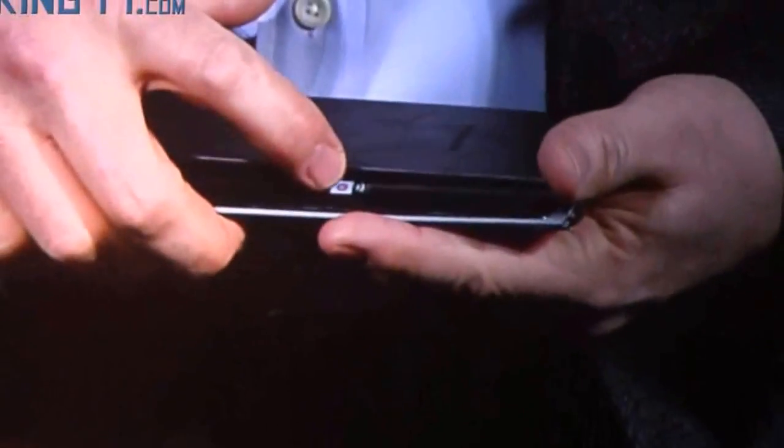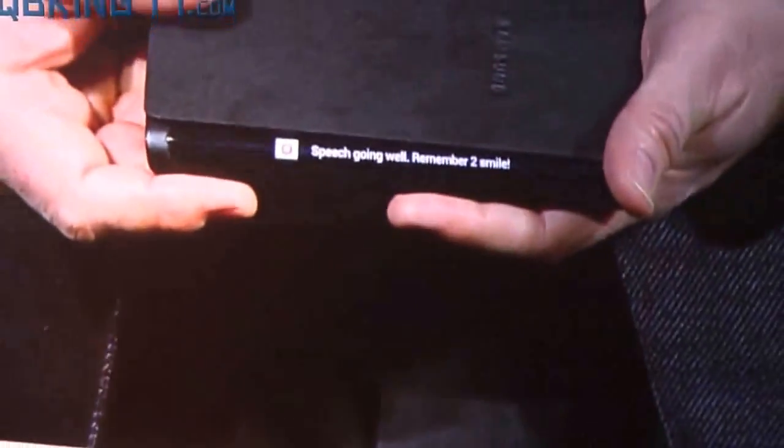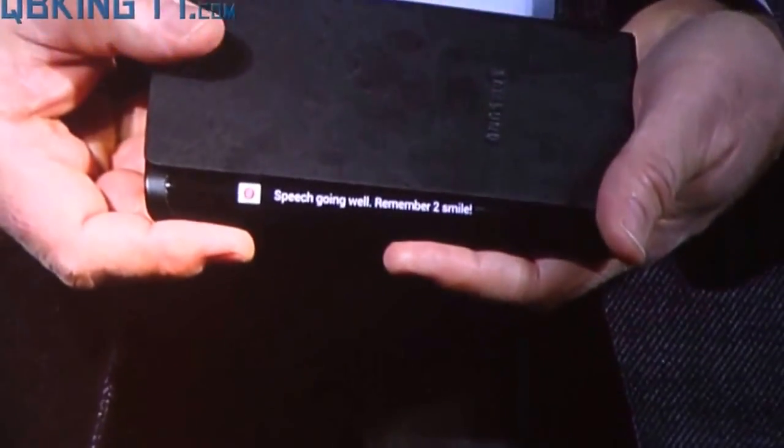With this bended display, we have expanded the canvas available for content. Content can now flow along the sides of the device. So, for example, if I receive an important message, I can see it come through while the device is flat on the table in front of me. This new form factor will really begin to change how people will interact with their devices, opening up new lifestyle possibilities.